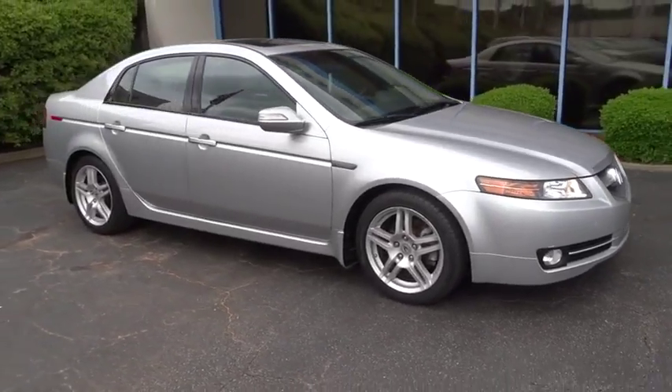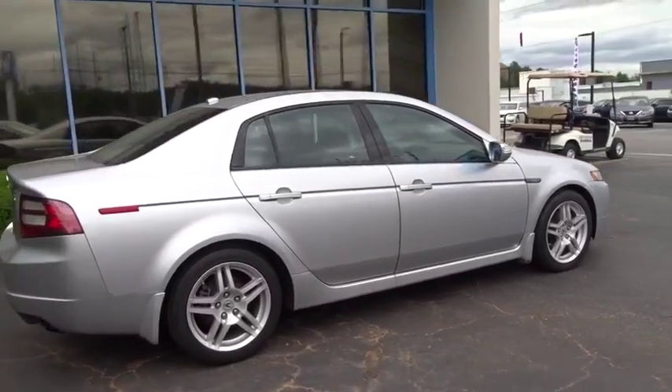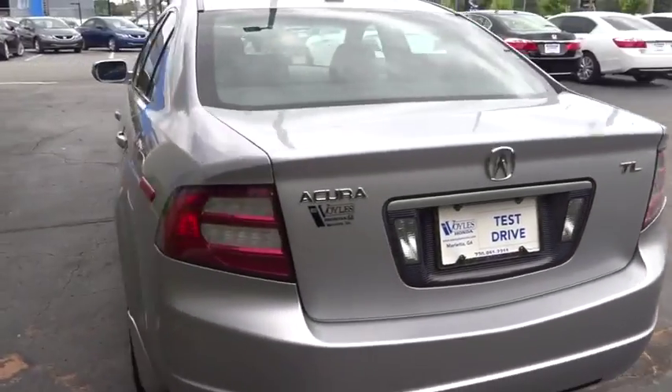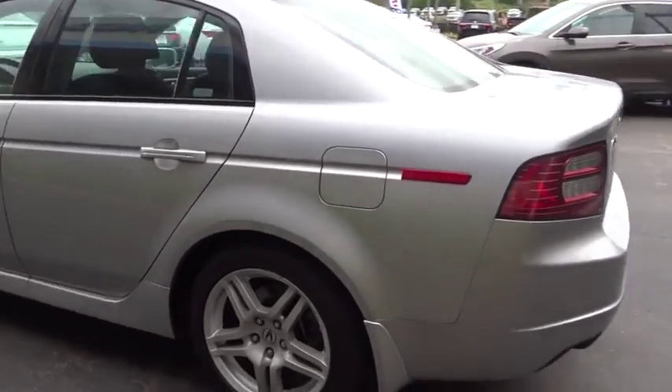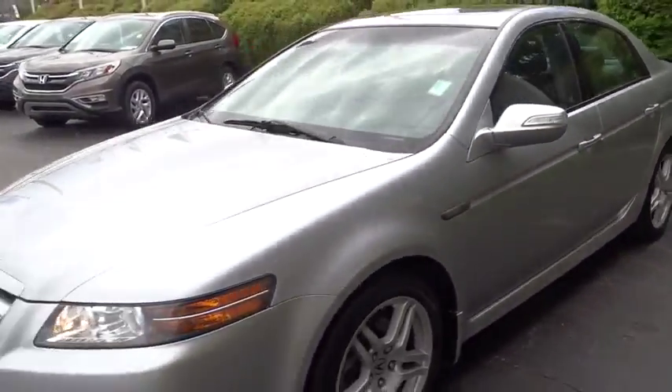A 2008 Acura TL. The Acura TL is a strong choice for people looking for a midsize luxury vehicle, offering a typically spacious Acura interior. This car is loaded with high-tech features and receives top scores in crash tests.